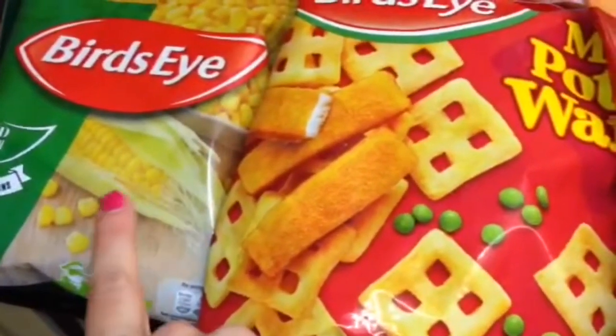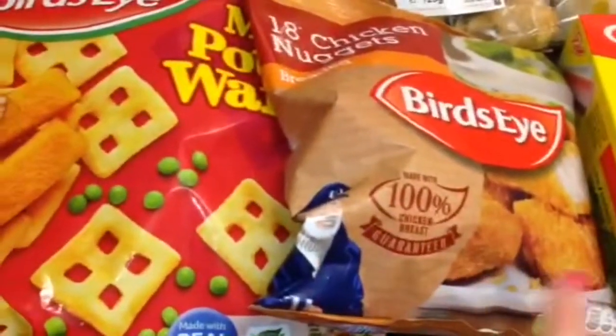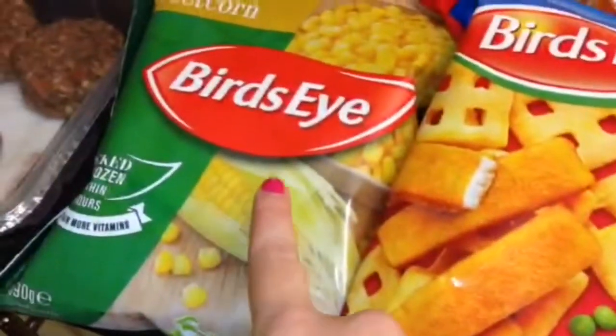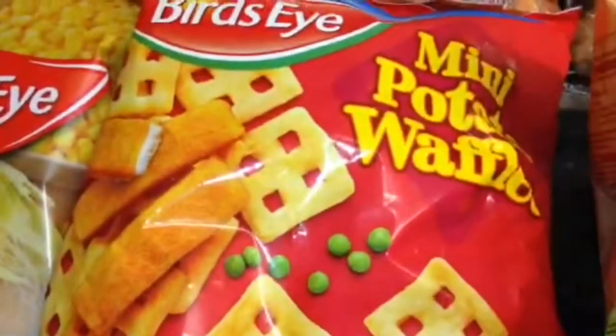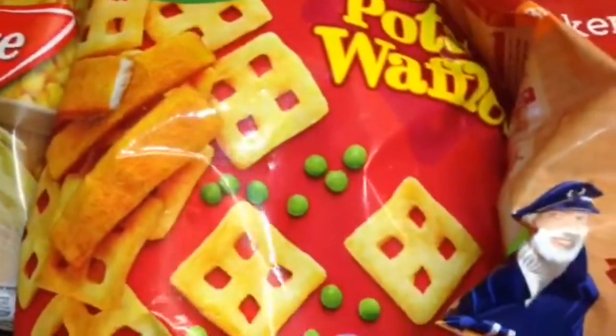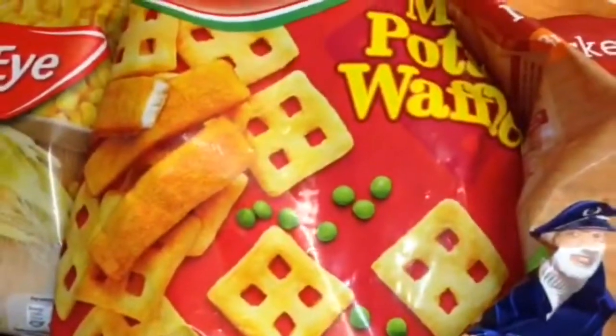I think it only worked out about three pounds just to add some more for the meal deal. So I got some frozen sweet corn, some frozen mini potato waffles — I've not had these for years but I thought they'll be quick and simple for a quick dinner — and some chicken nuggets.